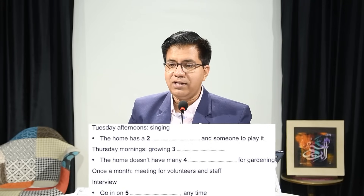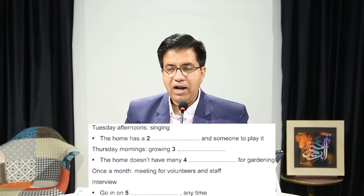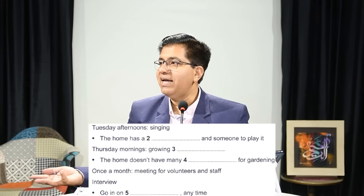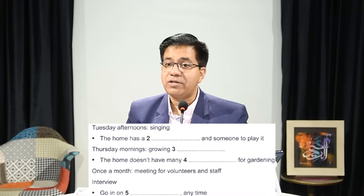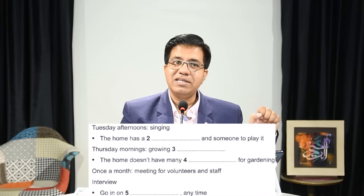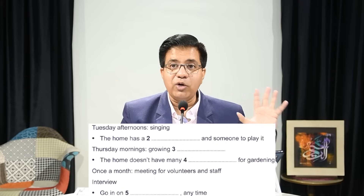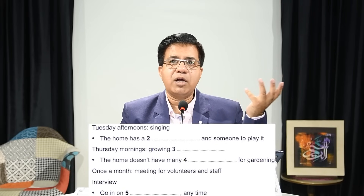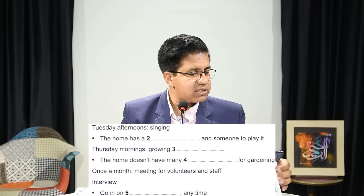'Thursday mornings — growing dash.' Underline the word 'growing.' What do we grow? The answer is going to be a plant, vegetable, or whatever they mention growing. Focus on the word 'grow' — 'grow dash' means there will be a commodity they grow, whatever it is.